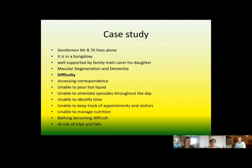The difficulties Mr. B was having included accessing correspondence, being unable to pour hot liquid safely because looking straight at something he couldn't tell if he was overfilling or underfilling. He had episodes of disorientation throughout the day — wandering into a room and not understanding why he was there or how to get back out. He was unable to identify the time, keep track of appointments and visitors, manage his nutrition, and bathing had become difficult. He was also at risk of trips and falls.